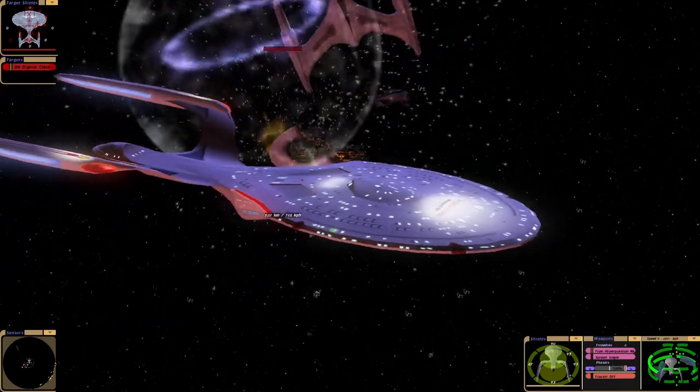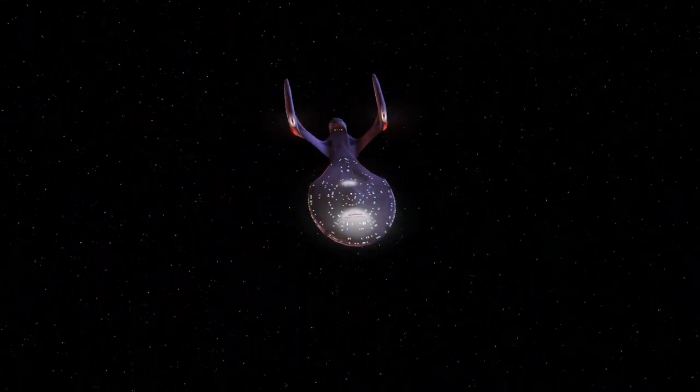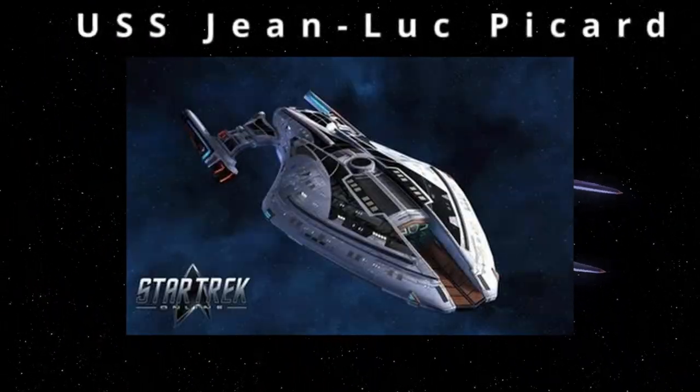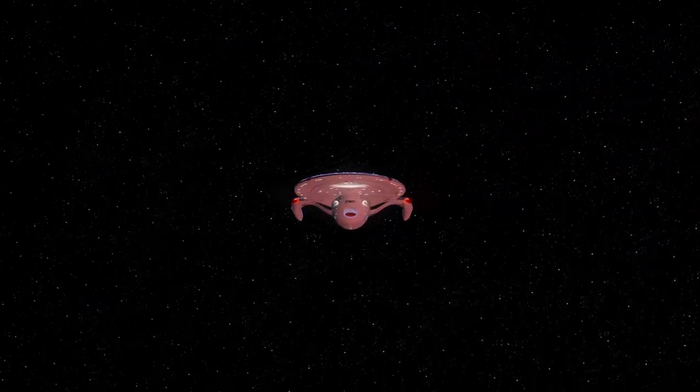I think that's a pretty final result to be honest. Well, sadly the Jean-Luc Picard lost. Maybe we need to have a new ship named after him. What type of ship could we name after Jean-Luc Picard? Thanks for watching, guys. Bye for now.